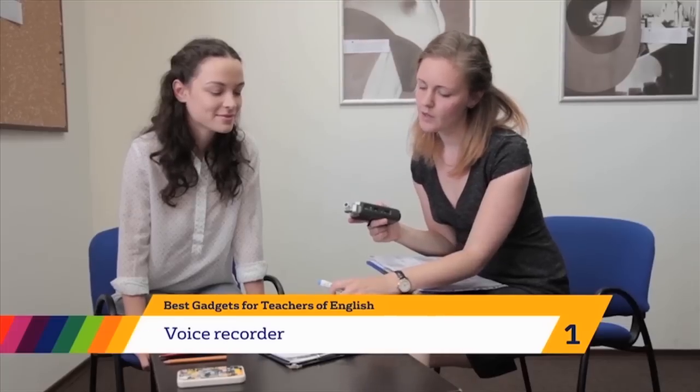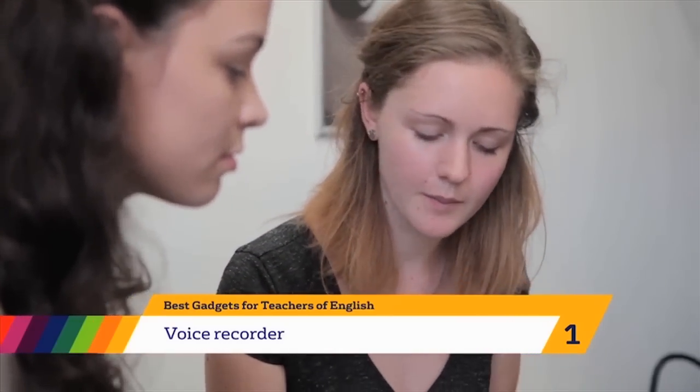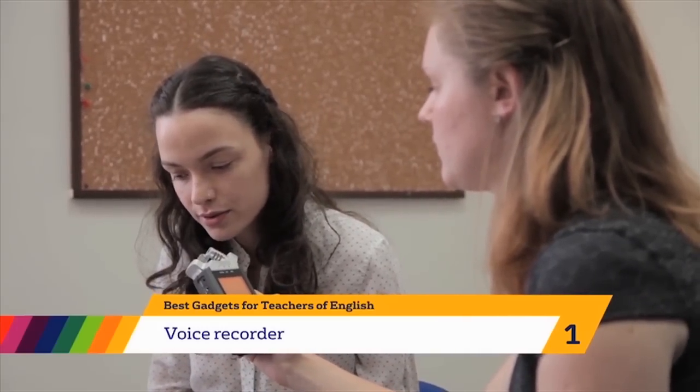One of the most useful gadgets I've found is the little voice recorder, which I'm sure people know. I think journalists have been using it for many, many years. Very simply, it could begin with listening to the news or talking about one or two key topics: family, hobbies, travel, food, cuisine, my country, my favourite place.